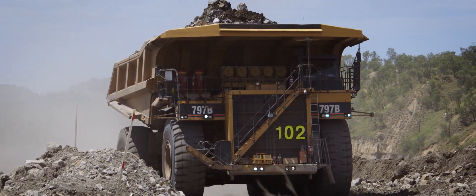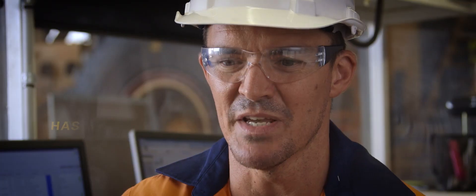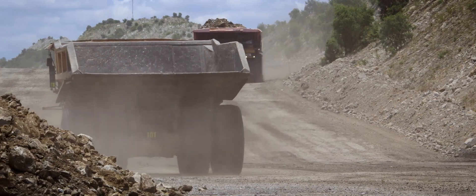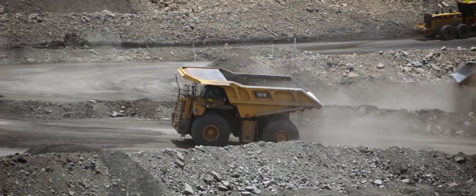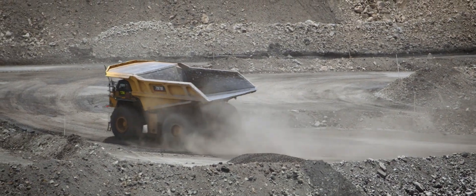It is unbelievable the amount of information that you can actually look at that we never used to be able to see before. We're definitely seeing the benefit of how accurate the details are that are being delivered. We can capture faults before they get worse and escalate. It helps with our scheduling and planning, and at the end of the day, the availability of the truck — so everyone's happy.